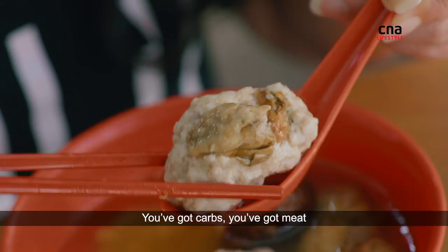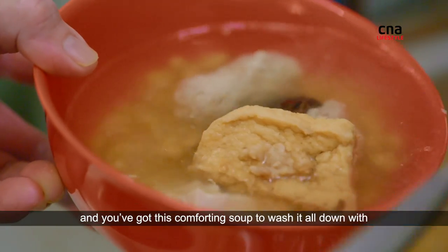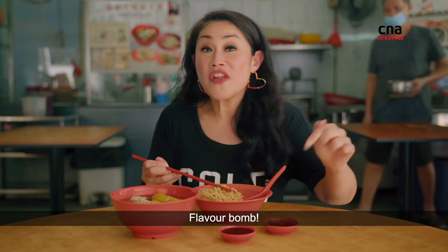You've got carbs, you've got meat, and you've got this comforting soup to wash it all down with. Flavour bomb!